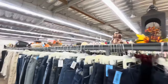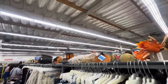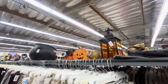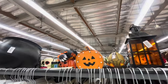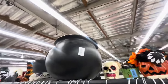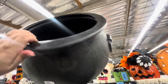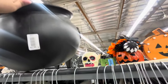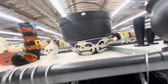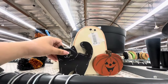I started here in the fall section to see if they have anything good. They still have a pumpkin light. Oh, look at the big cauldron — only $1.99, that's good! And this is a cute sign over here, look — two dollars, it's cute.